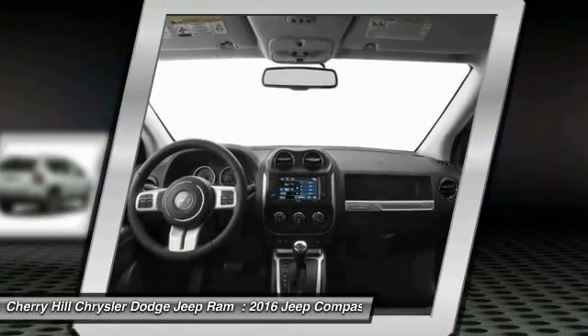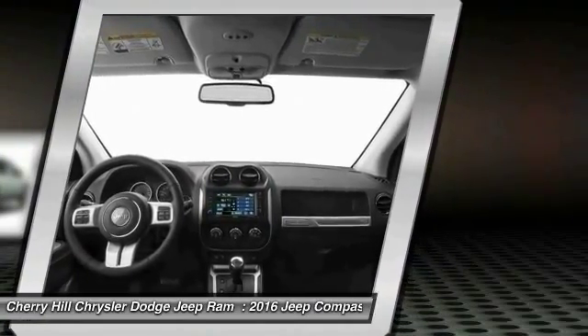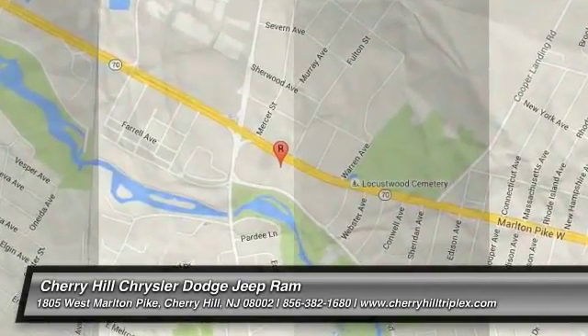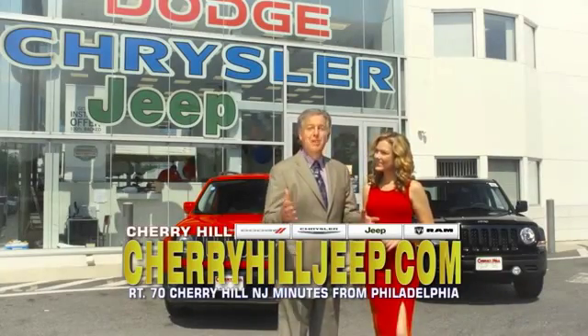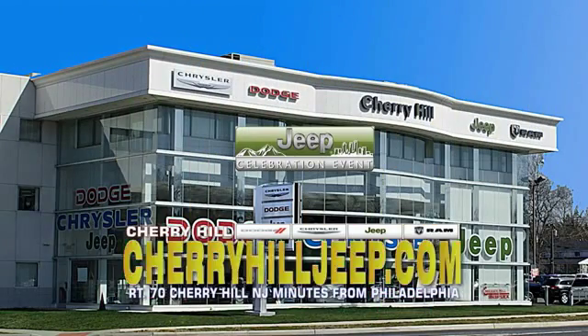If affordable style and reliability are what you're looking for, this vehicle couldn't be more perfect. Drive it today. We're located on Route 70, just minutes from Philadelphia. Or see our huge Jeep inventory online at CherryHillJeep.com.